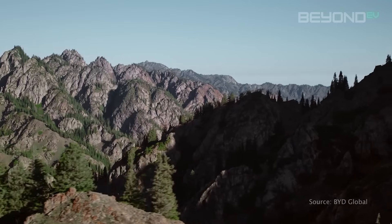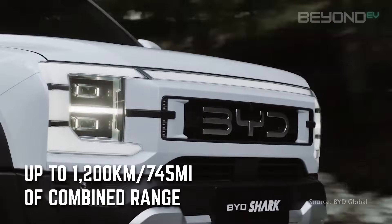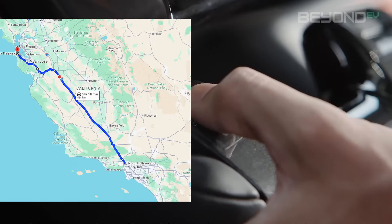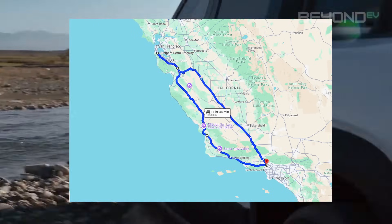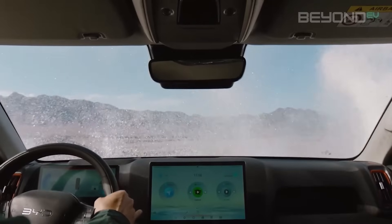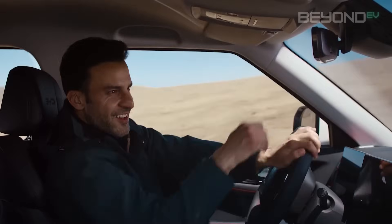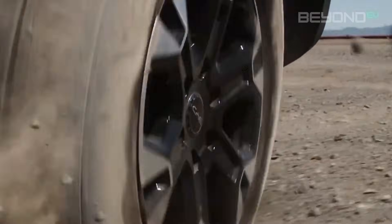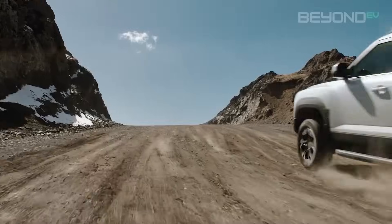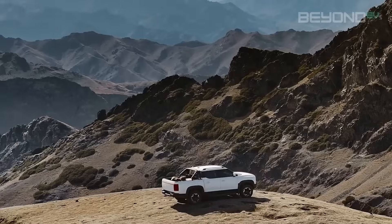One of the most striking features of the DMO platform is its incredible range — up to 1,200 kilometers (745 miles) of combined range. To put that into perspective, that's like driving from Los Angeles to San Francisco and back on a single fill-up and charge. For off-road enthusiasts, this is a game changer. This extended range directly addresses range anxiety for long trips or remote off-road use, whether you're on the highway or off the beaten path.